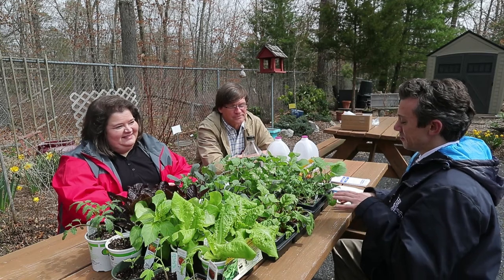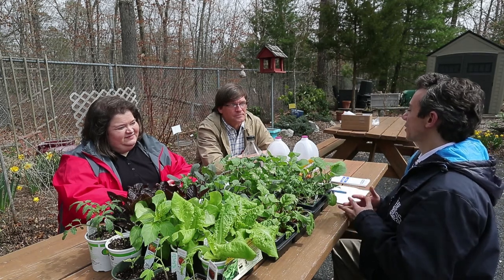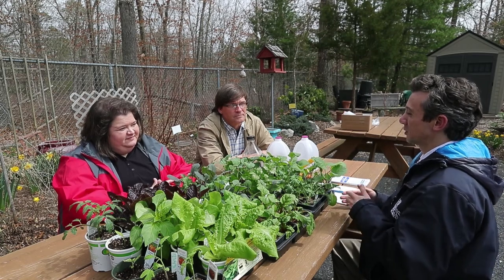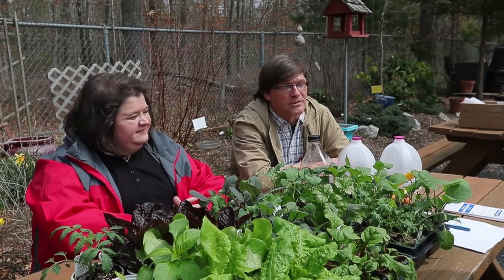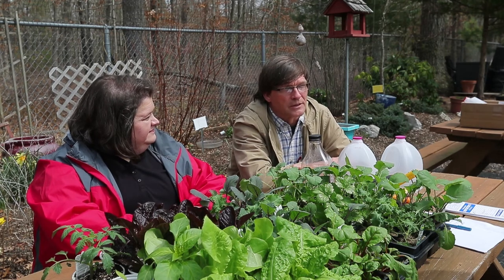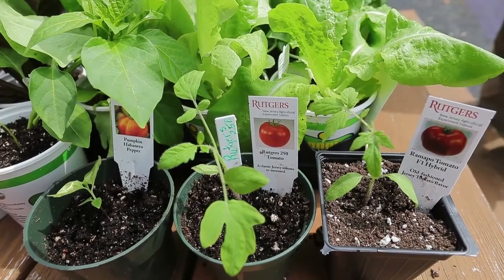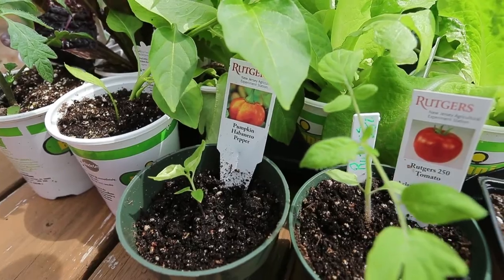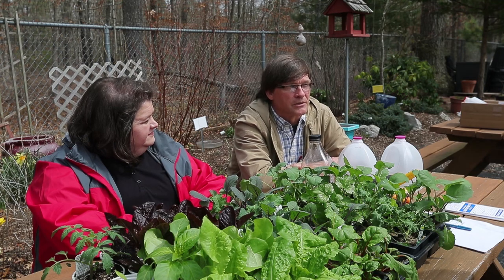Many people may not be familiar with how Rutgers is involved throughout the state of New Jersey. There are 21 county offices across the state. Each county has a combination of agricultural support, family and consumer sciences support, and 4-H youth development. Some counties along the coast also have marine agents, and several counties have natural resource agents that deal with environmental issues.